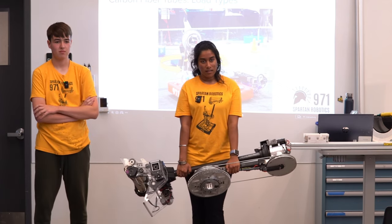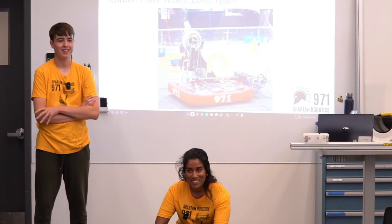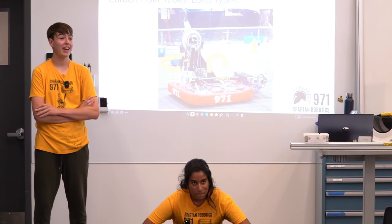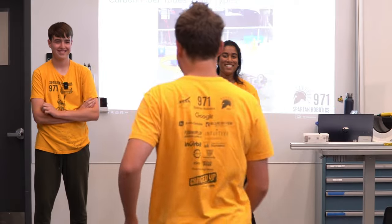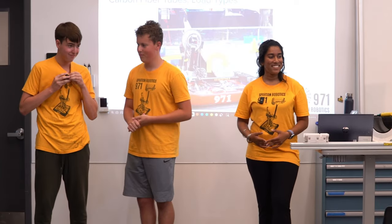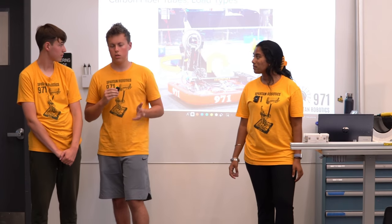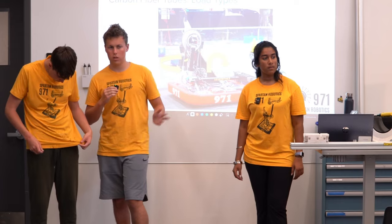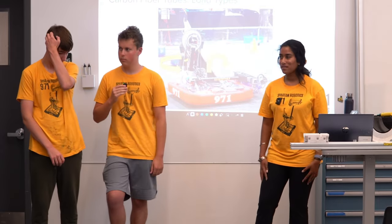Q&A: Can you print carbon fiber without a Mark Forge printer? Many printers can print with chopped carbon fiber, but to print continuous fiber you pretty much need a Mark Forge — or one of a few other brands that support continuous fiber printing — but Mark Forge is the industry standard for that. The print quality is really high and the parts are really, really strong.